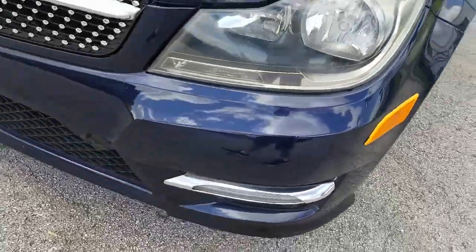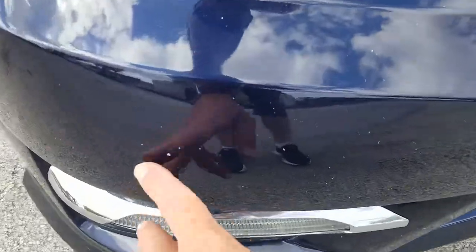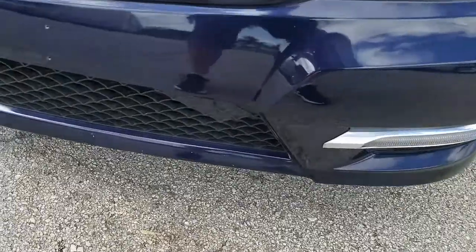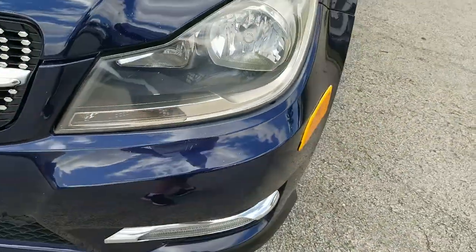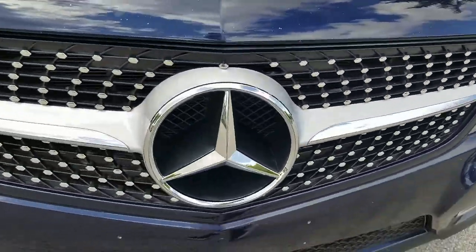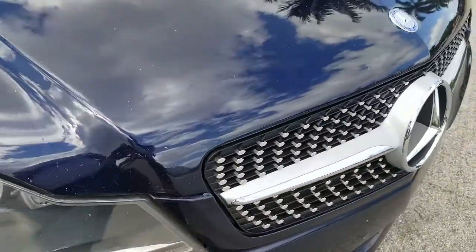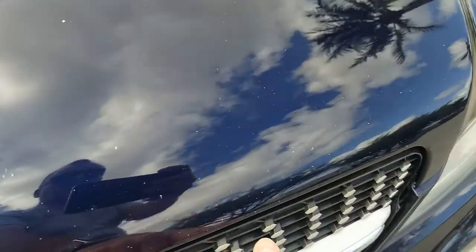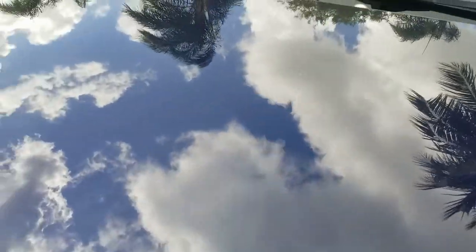The front bumper is in beautiful condition. There are a couple little marks here and there — normal wear and tear for the mileage. Down here are a couple little chip marks from the road. Headlamps are in good shape, grill is in beautiful condition. The hood does have some wear and tear from the road, little chip marks here and there, normal wear and tear for the mileage.